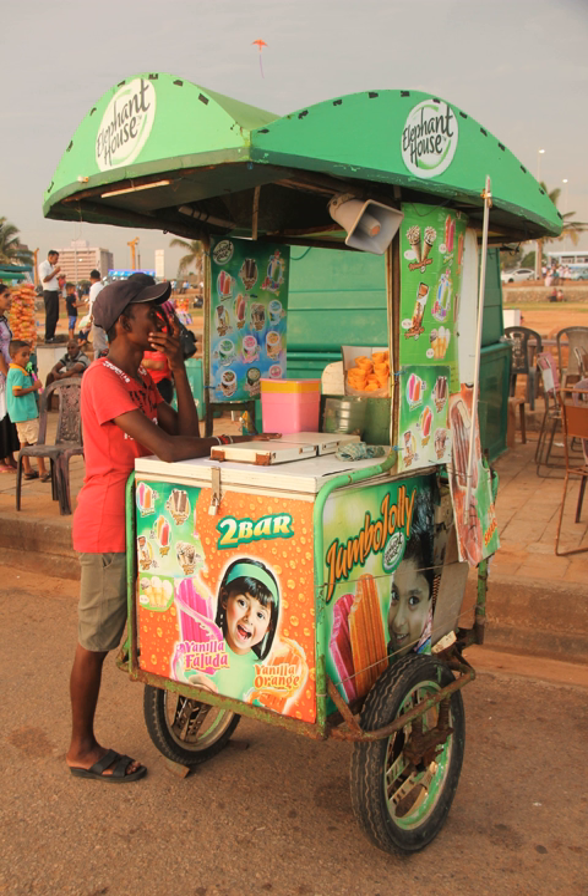The ice cream flavors that are usually sold around town are chocolate chip, durian, raspberry ripple, chocolate, yam, mango, red bean, and sweet corn.